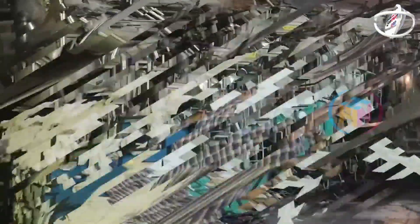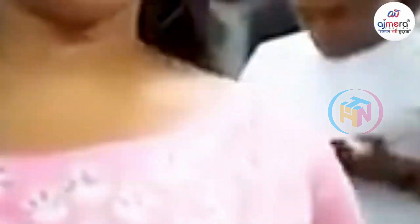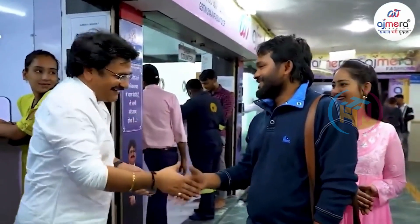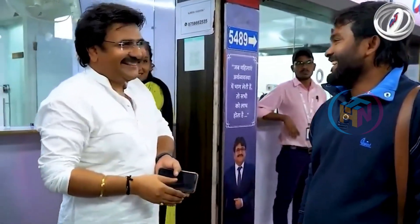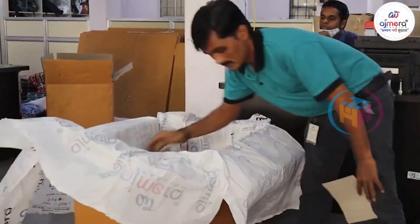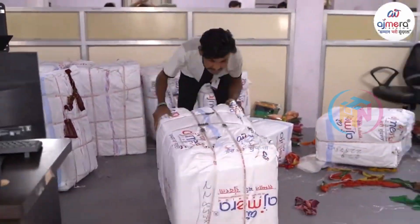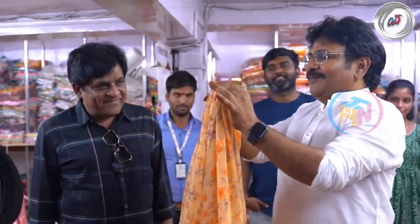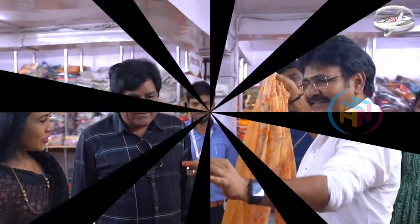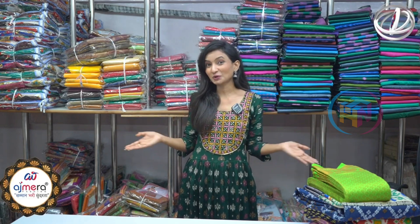And you can shop. We will meet you next day. Namaskaram and welcome back to Ajmera Fashion. I am my friend Sandhya. I am from Ajmera Fashion, a textile manufacturing company. This is a Luego which we are looking at.